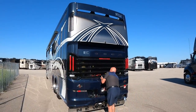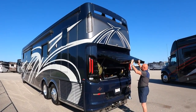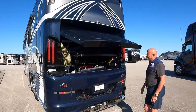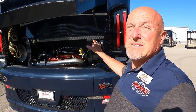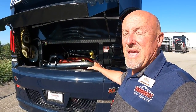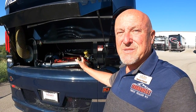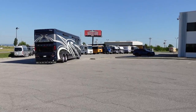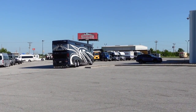This paint job is stunning — navy blue, silver, and white. In the engine bay, we've got a 605 horsepower Cummins engine with 1,950 pound-feet of torque and a 20,000 pound towing capacity, so you're going to be able to pull anything you want to take along behind this coach.